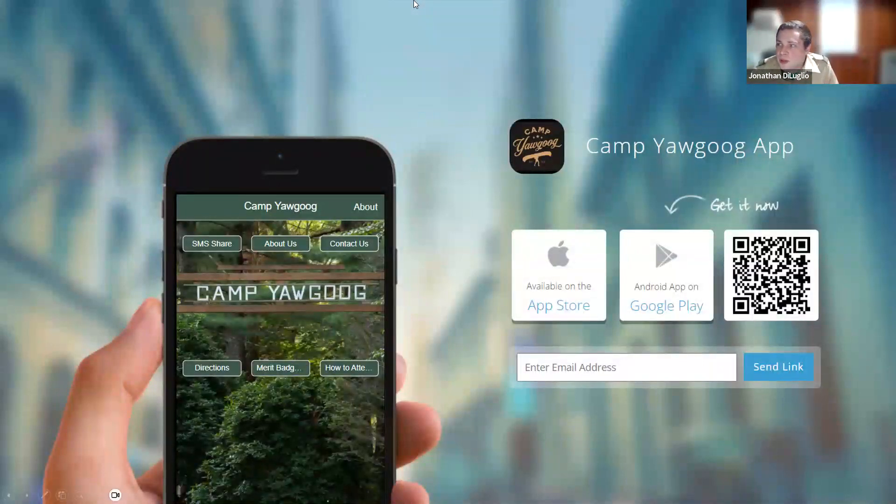First things first, we have an app. Big news getting into the 21st century. We were really just preparing for CampDocs, which is what I'll talk about a lot. But we said we need to put our foot forward and really get the app going. We've made it happen. There's an app in both the Android and Apple stores for you to download.